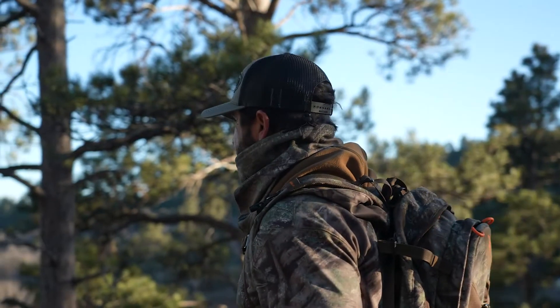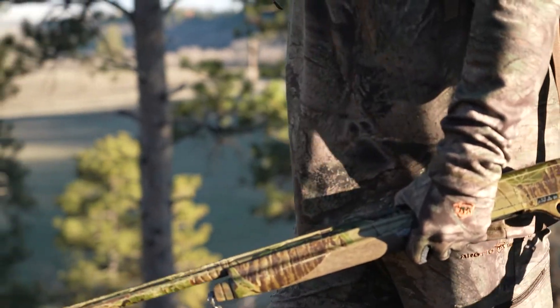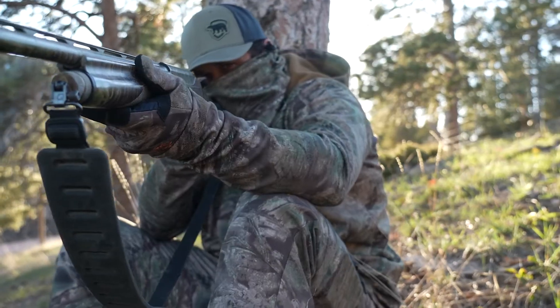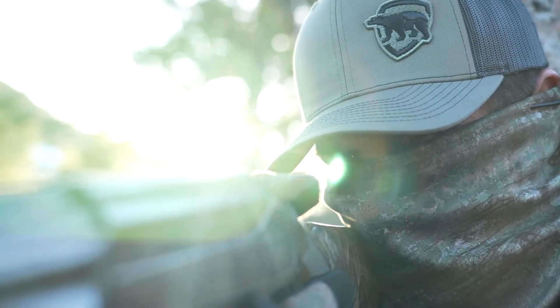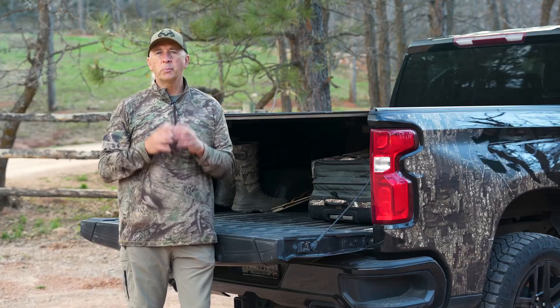It's a layering series starting with the Prodigy shirt and pants, building into the Prodigy vapor pieces that feature the patented 37.5 technology to keep your body at the optimum temperature. All these pieces are featured in the groundbreaking Realtree Ashbeck pattern in a colorway collaboration between Realtree and Arctic Shield. Check out the Arctic Shield Prodigy series.